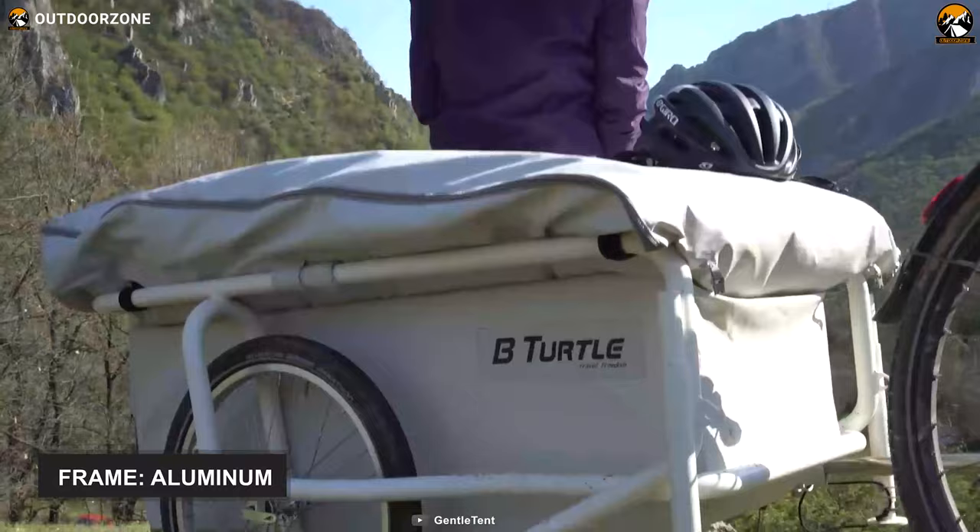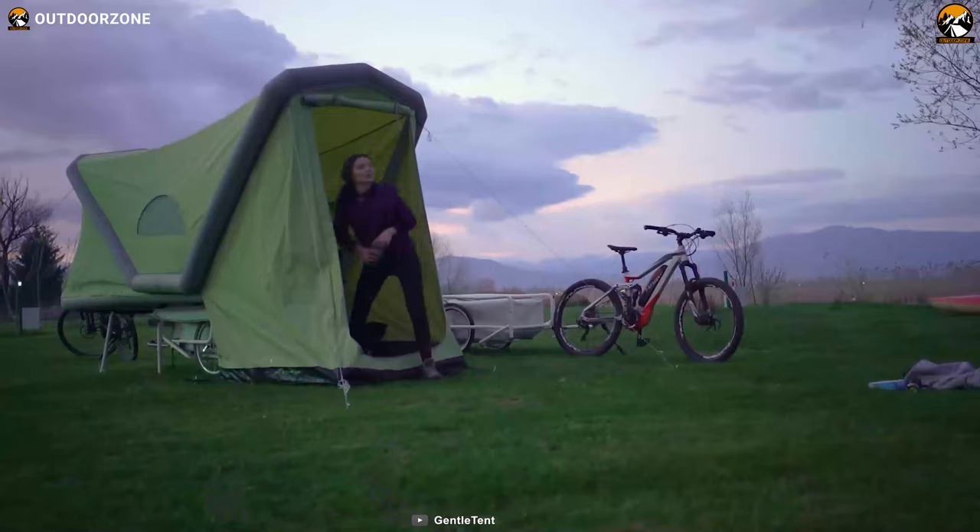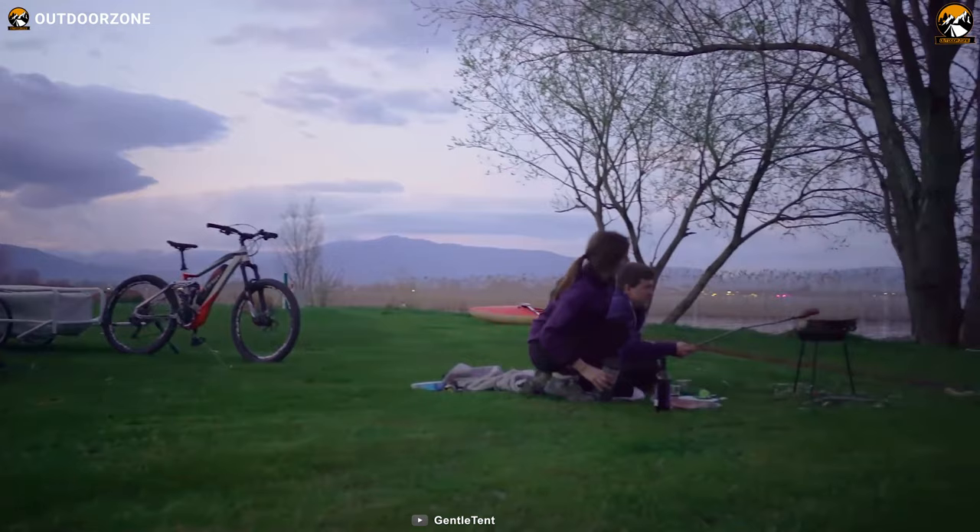Speaking of construction, this bike trailer is crafted from high-quality aluminum, making it robust while keeping its weight down to around 64 pounds, so transportation becomes a breeze. Overall, with a top-quality tent and spacious tub, this B-Turtle Microcaravan for e-bikes will indeed facilitate your camping experience.